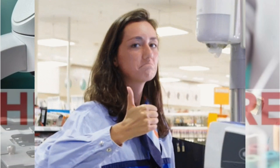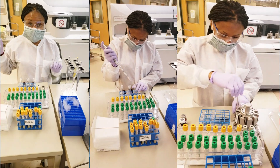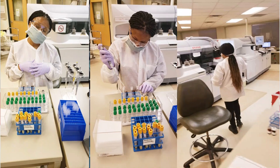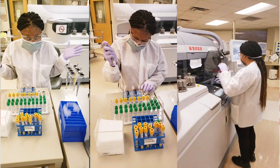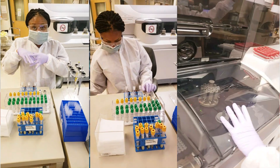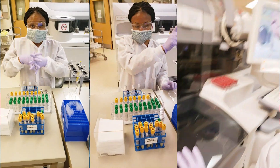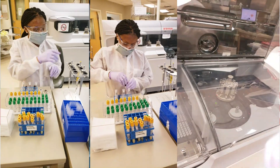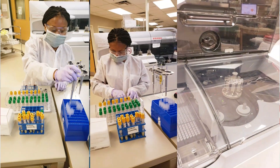First we're gonna go to the chemistry department. Hey guys, welcome to the core lab — this is the chemistry department. In chemistry, we test for your electrolytes, we check for heart attack, we check for kidney and liver failure, we do hormone testing, hepatitis testing, allergy testing, and diabetes testing.